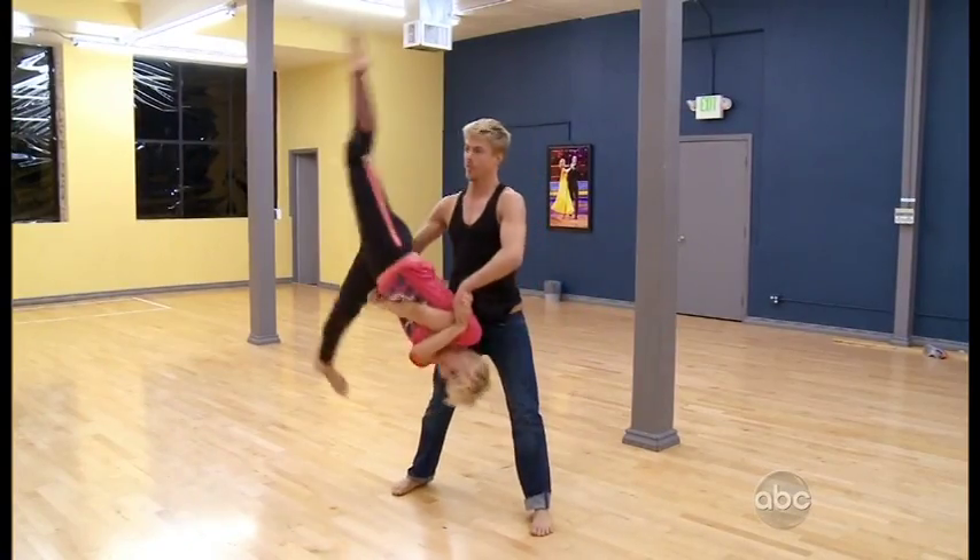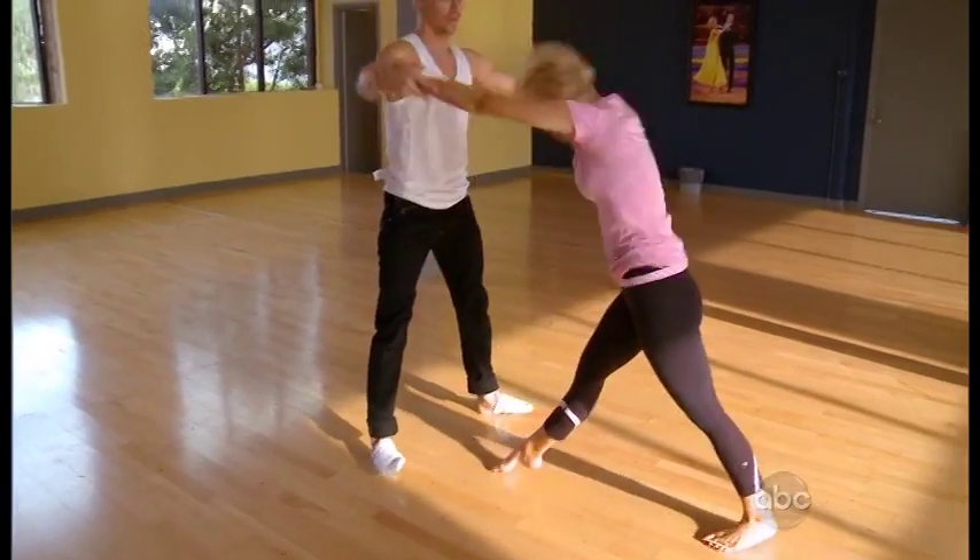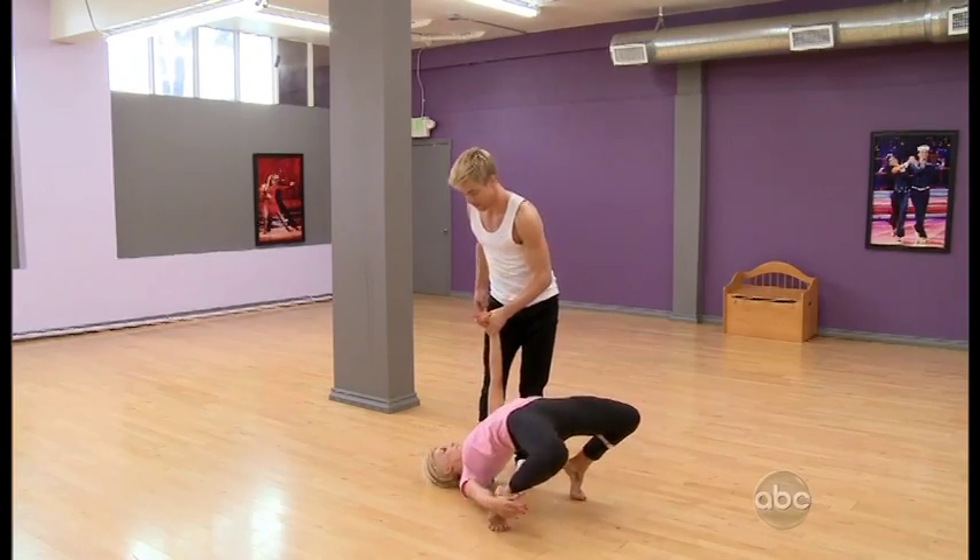When you think super-sized, you think larger than life. But in this case we're doing the opposite. We're going to get out there on that dance floor and try to sell this dance by the power of the dance and not the production.